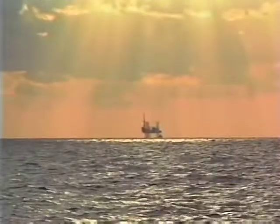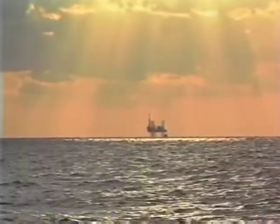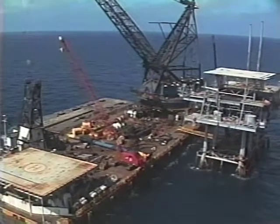The Rigs to Reef program takes abandoned oil rigs and turns them into artificial reefs. It starts in places like this — one hundred miles off the coast of Louisiana in two hundred feet of water at a depleted well in the West Cameron Field designated 563A.